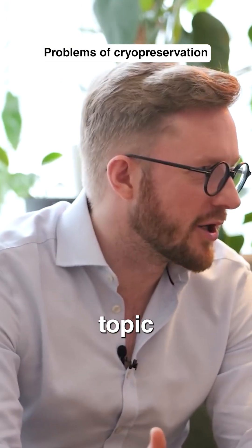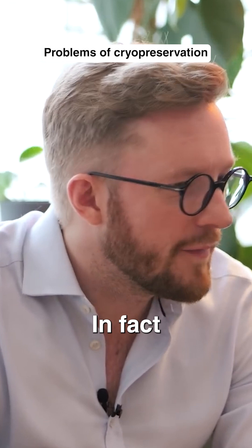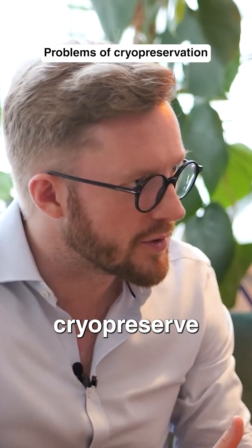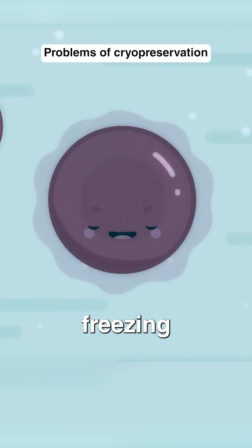Everybody always brings up freezing for this topic. We don't freeze anything. In fact, a lot of the technology we use is to not freeze. We cryopreserve. And cryopreservation — the difference here is, freezing means ice.